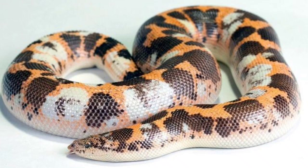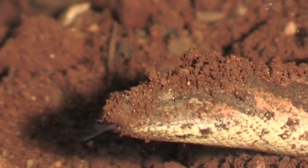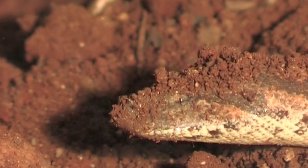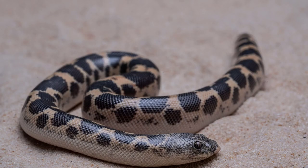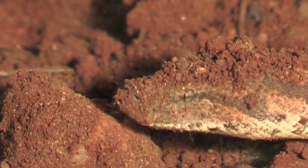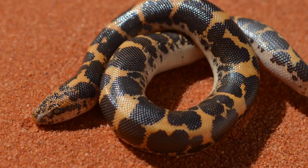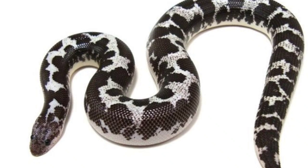Juvenile Kenyan Sand Boas do well in a 10-gallon tank for about two years. At two and a half years, they will have more than doubled in length and be sexually mature, at which point a 20-gallon tank would be needed for a single adult. Popular substrates include sand and aspen shavings — the most popular being aspen shavings due to the risk of impaction from sand. You can avoid impaction when using sand by offering a plastic container inside the enclosure for feeding, so your Kenyan Sand Boa can eat inside it and then slither back into the sand. They need about three to four inches of loose substrate to burrow into.